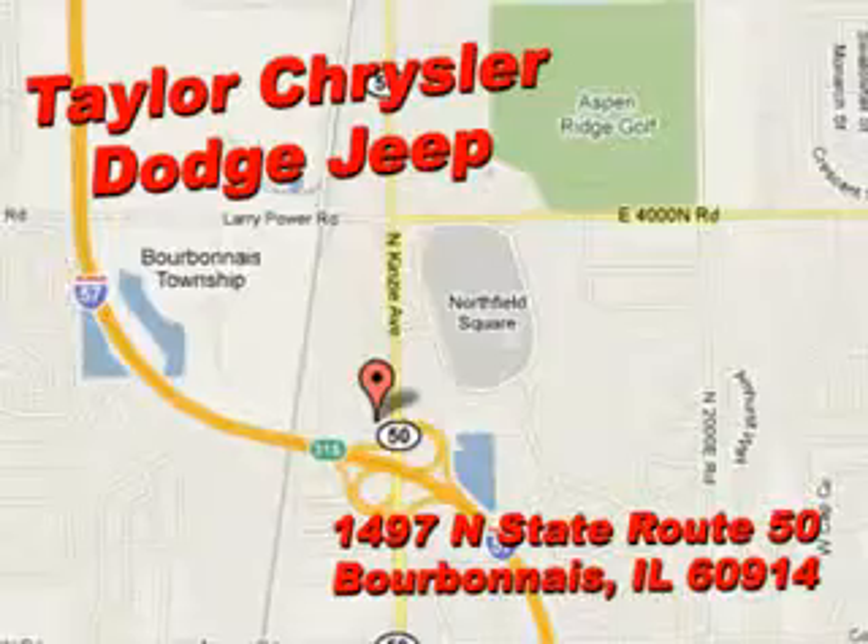This utility van has a multi-rearview camera, power driver and passenger seating, auto-dimming rearview mirror with microphone, side window sunshade, front fog lights, and fold-flat-into-floor rear seats.